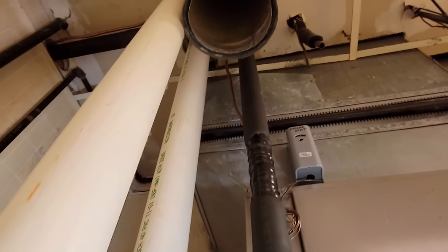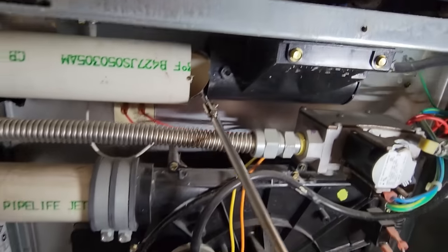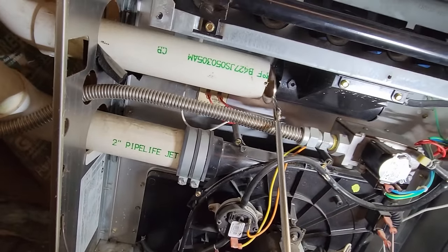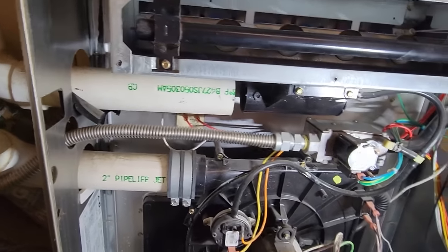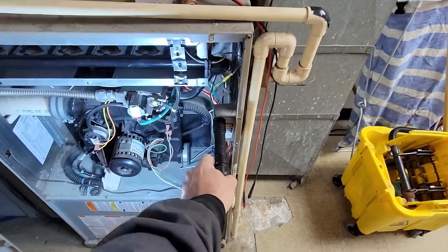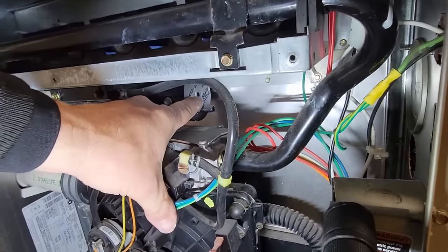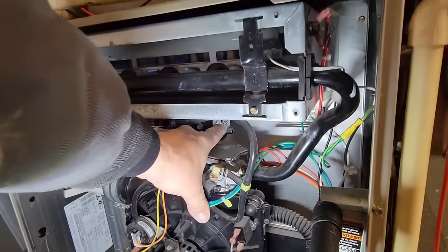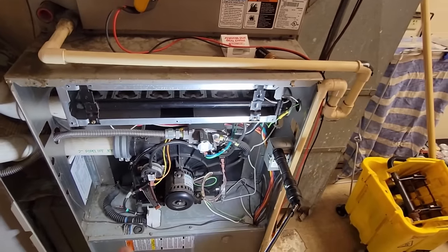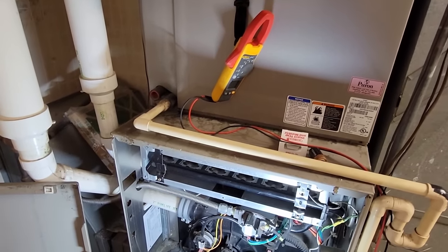This does not flex a whole lot - old 3-inch pipe, doesn't move much. Looks like it's clear up to the elbow. I need to go outside. We might be able to blow through this thing or vacuum it out. If this was after hours or snow is on the roof, you could always pop off the side of the box because you can pull air in from either side, and that would get them going. Something's in that pipe.